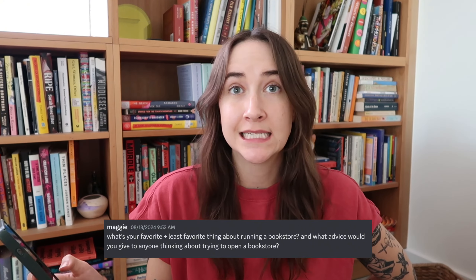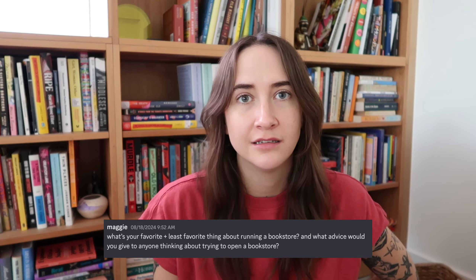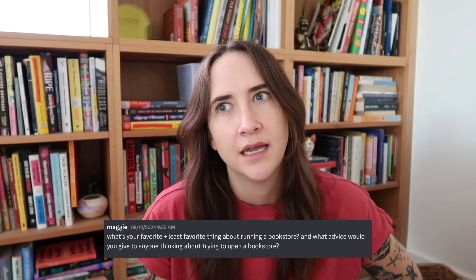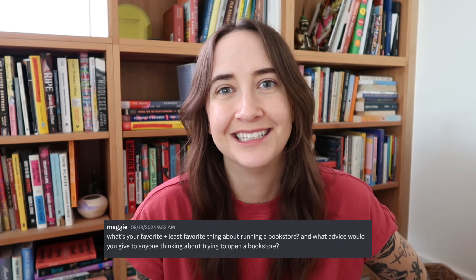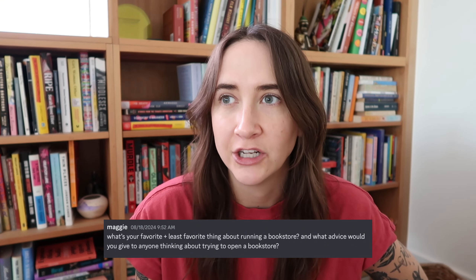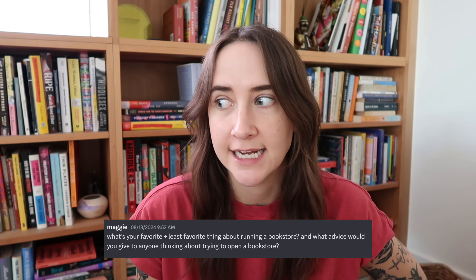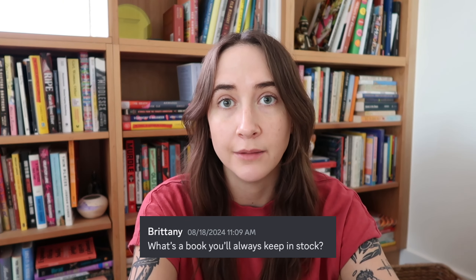What advice would you give to anyone thinking about opening a bookstore? Realize that you're opening a retail store. Have you worked retail before? If not, go try to work a retail sales shift or more. And start where you can — I don't think the best way to get into book selling is to automatically open a brick and mortar. I'm so thankful for what the truck taught me, what doing pop-ups taught me, and doing this on my own timeline and at the pace I wanted to. It did so much for Sunny's at large and for me as a business owner.